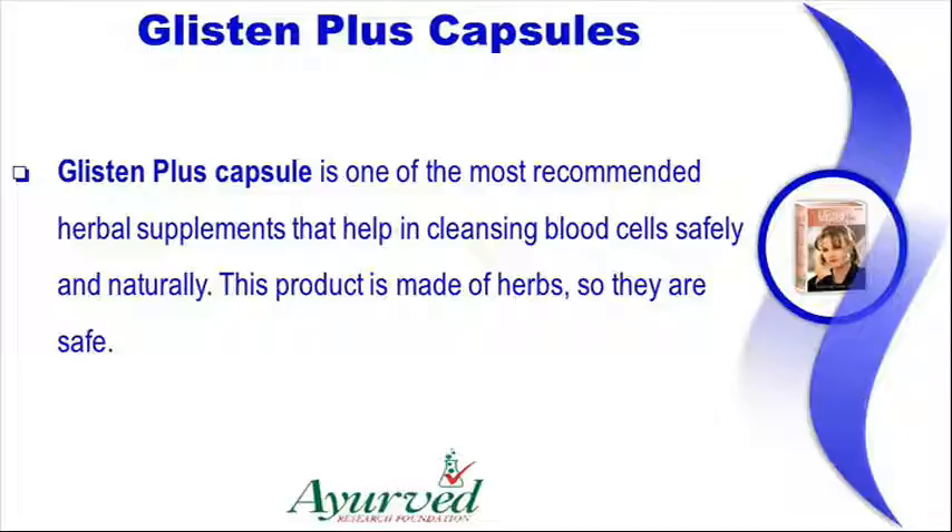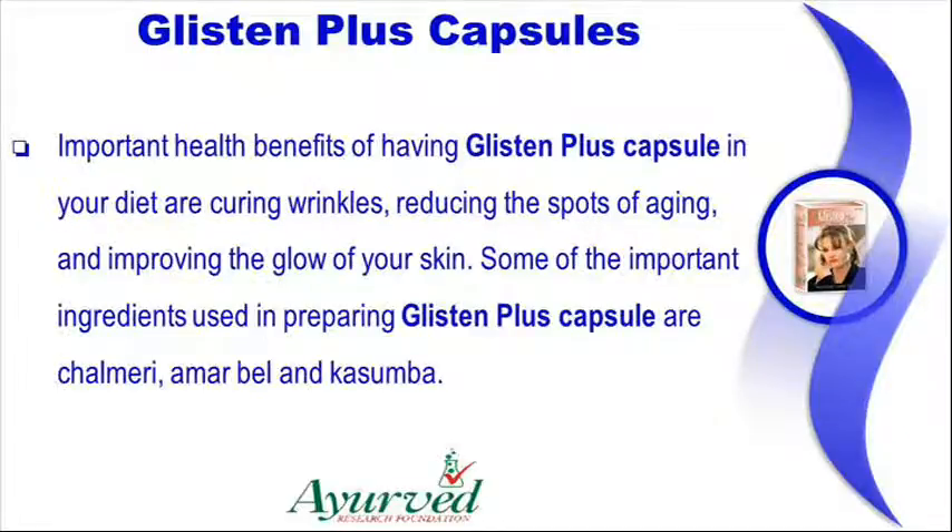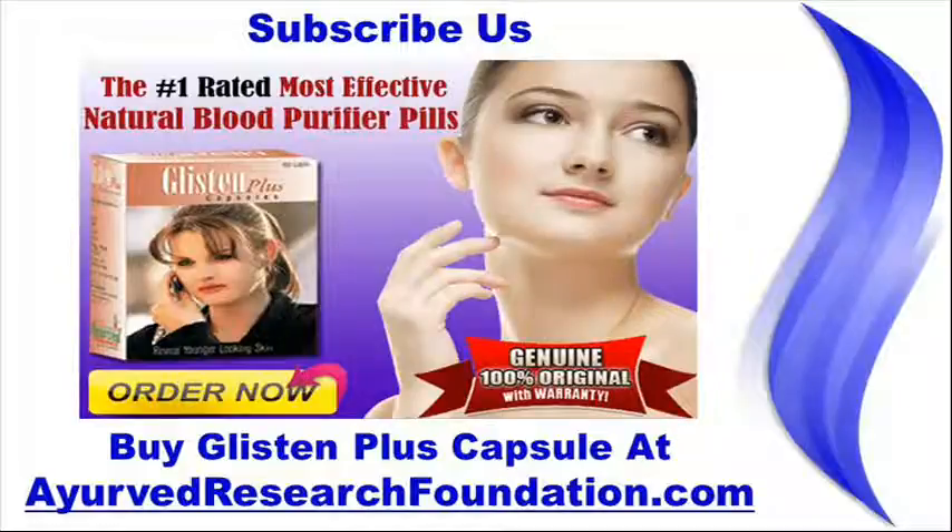Glisten Plus Capsule is one of the most recommended herbal supplements that help in cleansing blood cells safely and naturally. This product is made of herbs, so they are safe. Important health benefits of having Glisten Plus Capsule in your diet are curing wrinkles, reducing the spots of aging, and improving the glow of your skin. Some of the important ingredients used in preparing Glisten Plus Capsule are Chalmarai, Amarbel and Kajumba. Buy Glisten Plus Capsule at worldwideweb.aervdresearchfoundation.com.